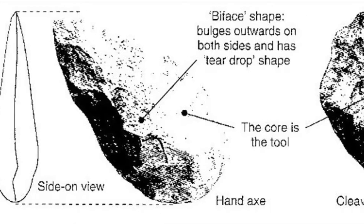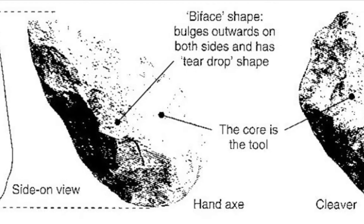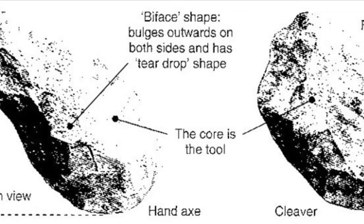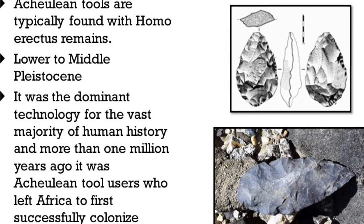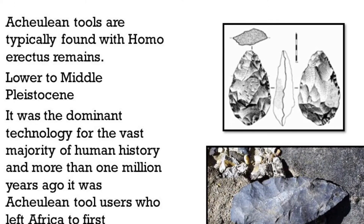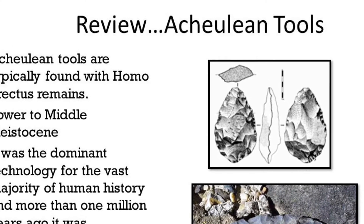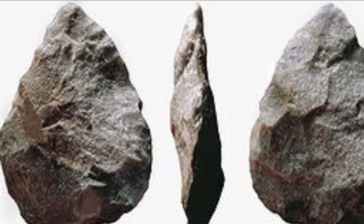Acheulean toolmakers were the first to leave Africa and successfully colonize Eurasia. The Acheulean tool industry was the longest known tool industry in usage. On the following slides we will see various examples of the Acheulean tools, mainly bifaces and hand axes.